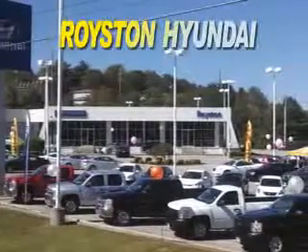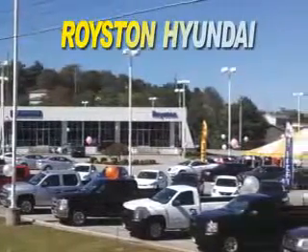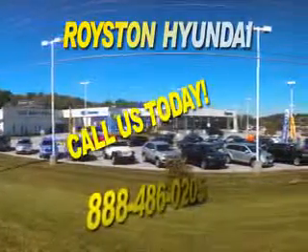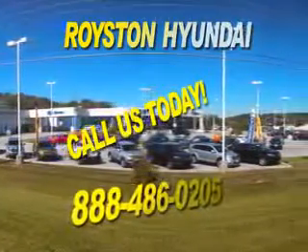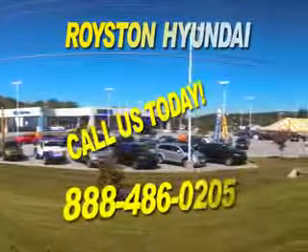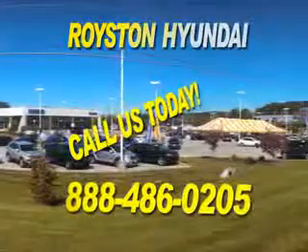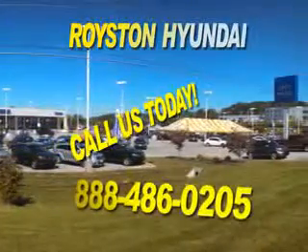For a new or used Hyundai, visit Royston Hyundai in Morristown, Tennessee. We carry all the latest models and our expert sales staff will help you find the perfect vehicle for your lifestyle. If you have any questions about our online inventory, please feel free to contact our dealership at 888-486-0205.